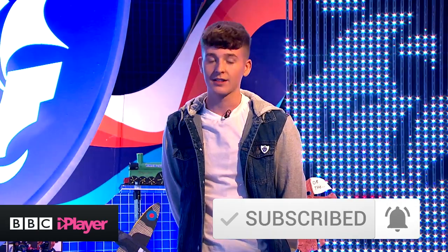Hey guys, it's Adam. Make sure you subscribe to the Blue Peter channel, like this video, check out our playlists, and if you want to watch more Blue Peter content, head over to the BBC iPlayer.